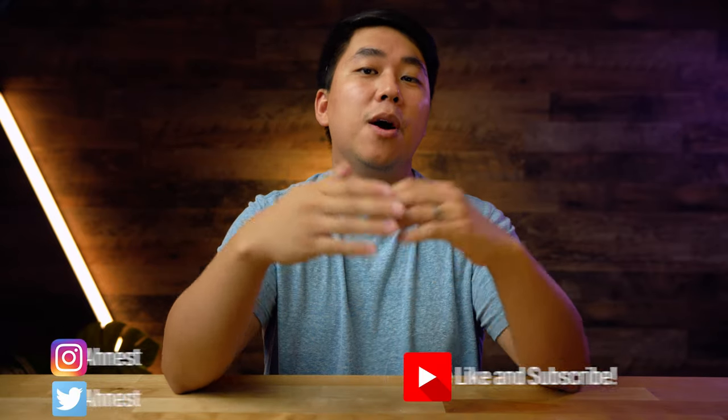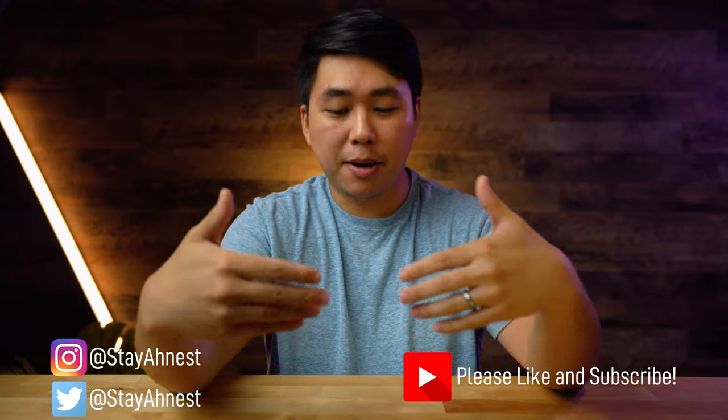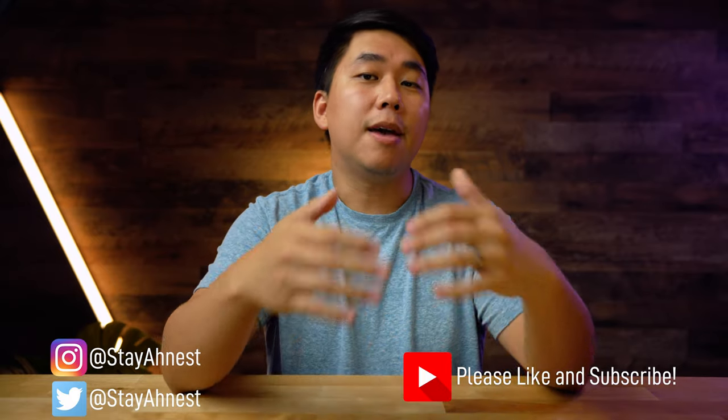All right everybody, that's going to do it for this video. I love hearing from you guys, so please leave your thoughts in the comments below about what you think about this phone and this review. If you guys like this video, please give it a thumbs up and consider subscribing — I would love your support in growing this channel. Until next time everybody, stay safe, and as always, stay honest.